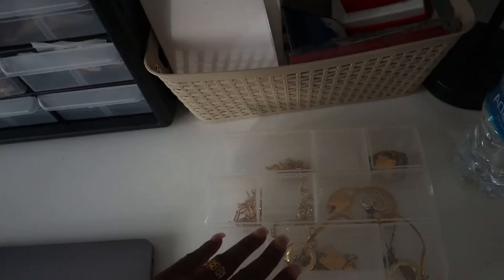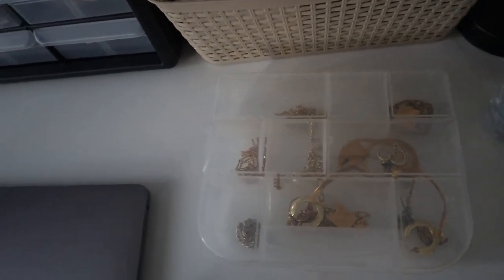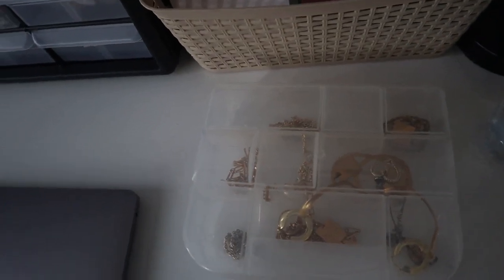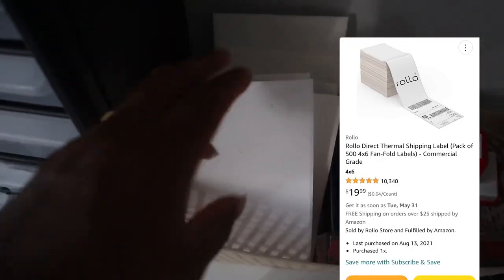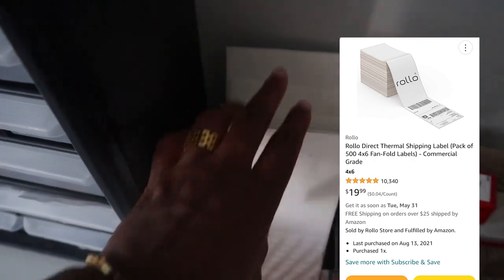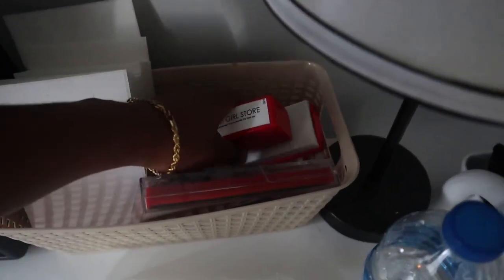I also keep my sample pieces here — the ones I use for photo shoots and styling purposes for myself — so I don't get them mixed up with my inventory. Here I have my Rollo label printer so when I'm shipping I can easily grab it and start using it. Then in this basket I have my No Issue ink box and my stamps.